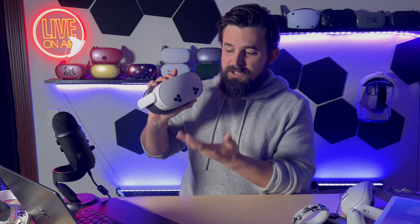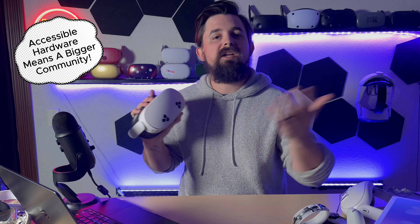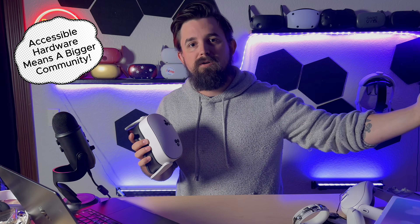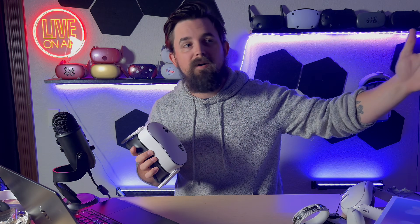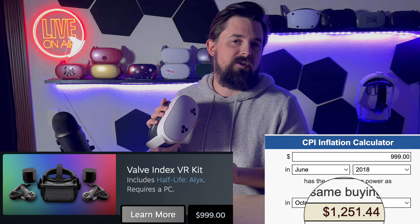Maybe you're still playing on Quest 1, maybe you still have the PSVR 1 and you're looking for a better all-in-one experience. What I've been trying to do is give people reasons to take a second look at this, because it's a great unit. We couldn't have fathomed something like the Quest 3S even four years ago for the features it has — nobody in the VR community five or six years ago when the HTC Pro and Valve Index were top of the line could have imagined picking one of these up for $300.